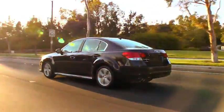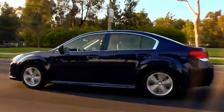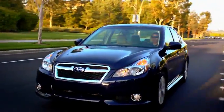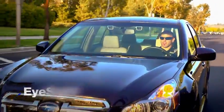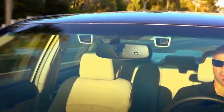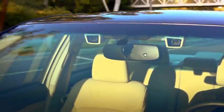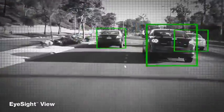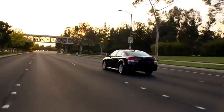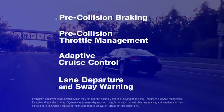But nothing inspires us more than the letters we get saying, 'Thank you, Subaru, for making such a safe car.' They're engineered with all of our commitment built right in, and today we're building Subaru vehicles with our latest innovation, EyeSight. Like a second pair of eyes for the road ahead, two cameras mounted near the rear-view mirror monitor the action in front of the car and can automatically integrate four different systems to help you avoid an accident.